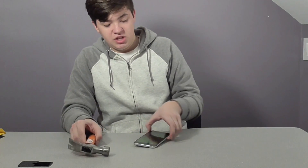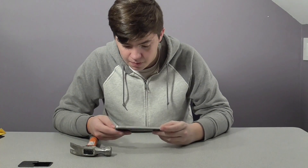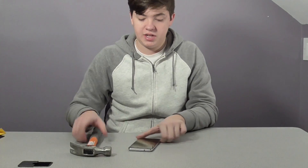Right here we have the Nexus 6P. It currently has the RhinoShield screen protector on it and we're going to be testing it with a hammer today. Let's just see how it holds up. All right, first test.